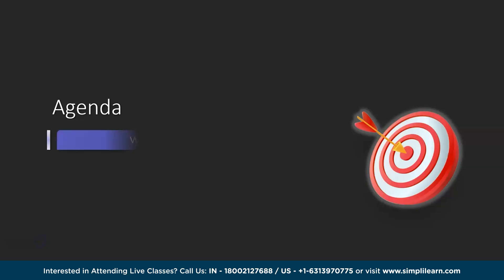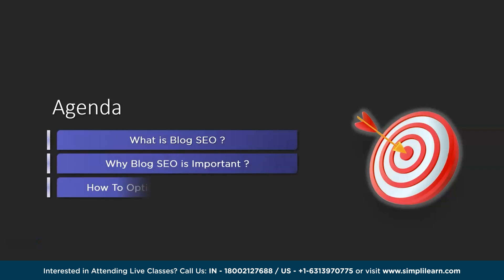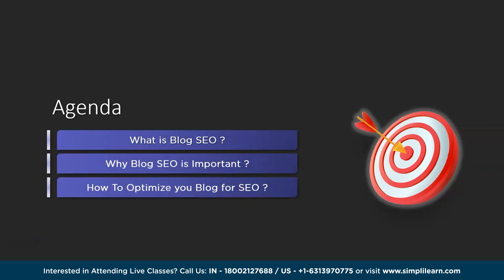In this video on blogging and SEO, we will have a look at what is blog SEO, why is blog SEO important, and how to optimize your blog for SEO.